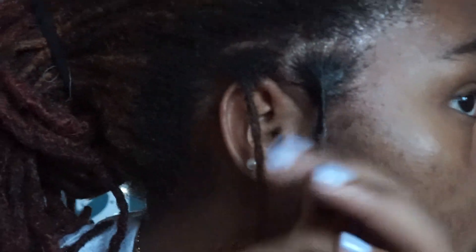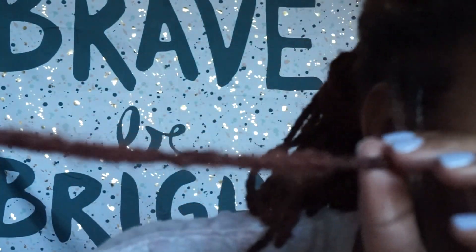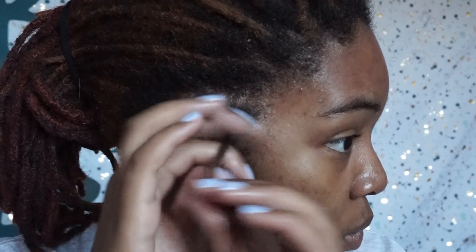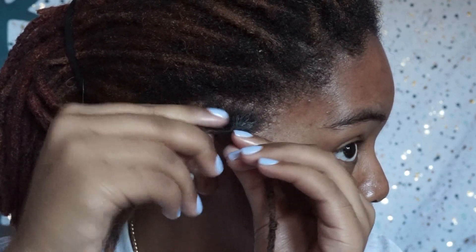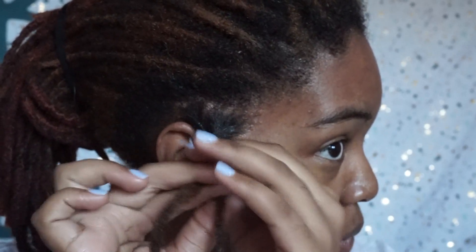I make sure that I palm roll counterclockwise and distribute the gel all the way down to the roots of my locks. You don't necessarily have to palm roll counterclockwise, but that's how my roots are and I basically follow this process to the second lock as well. Then I take each lock and start to twist them against each other.